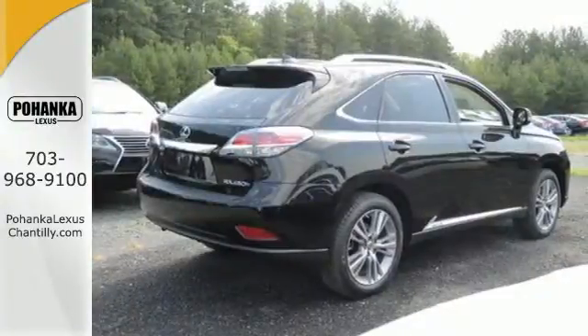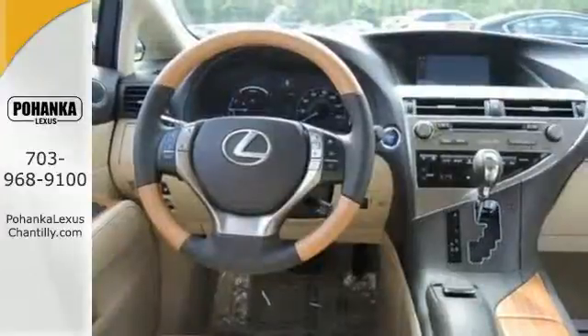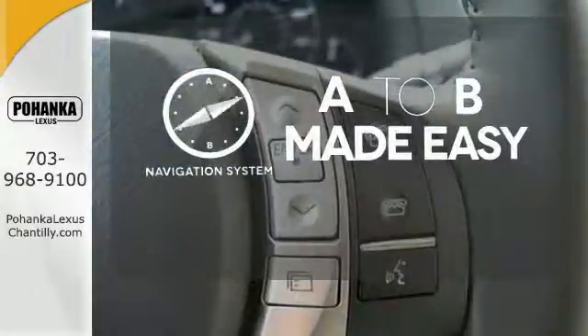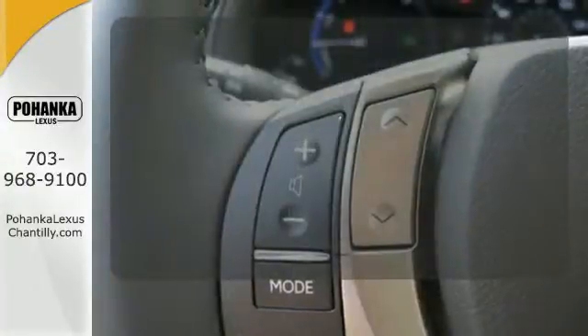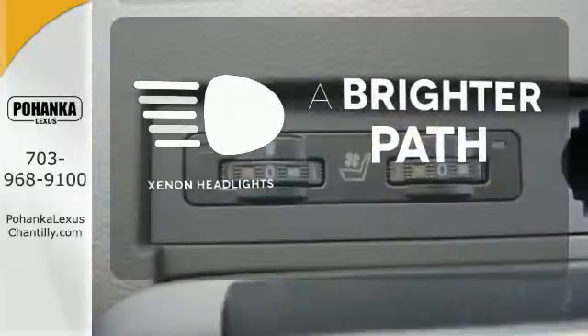On top of energy regenerative brakes and smart stop technology, you also enjoy premium sound, Bluetooth, a power liftgate and a rearview camera. Never feel lost again with the navigation system. The climate control lets you set the temperature exactly where you want it. Illuminate your path with the xenon headlights.